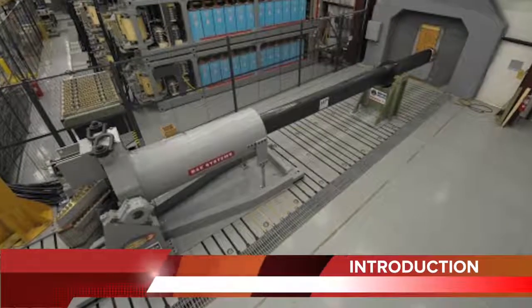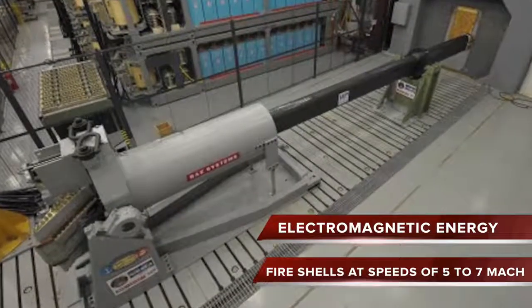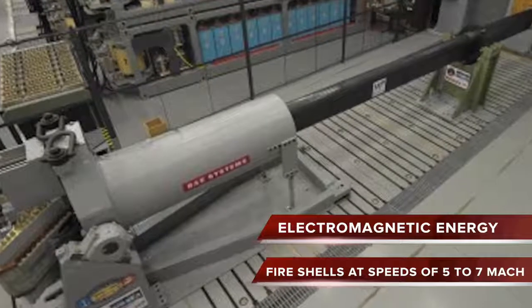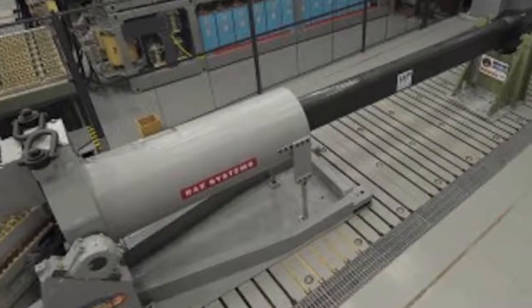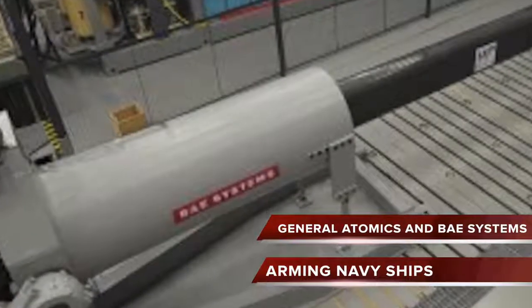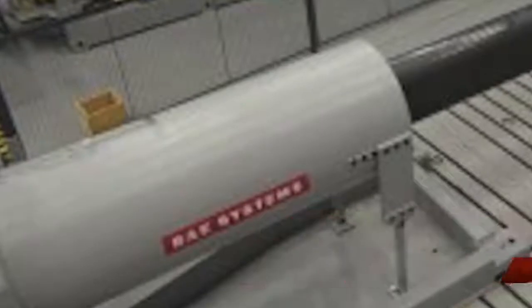The gun uses electromagnetic energy to fire shells at speeds of Mach 5 to 7. It is touted to be the next game-changing military technology. The U.S. Navy is pursuing development of the launcher system through two industry teams, General Atomics and BAE Systems. The initial research is aimed at arming Navy ships with railguns.